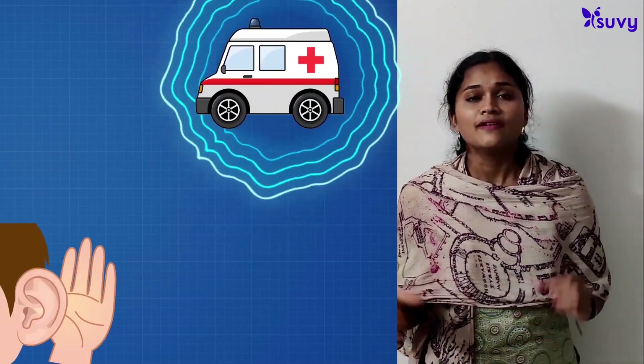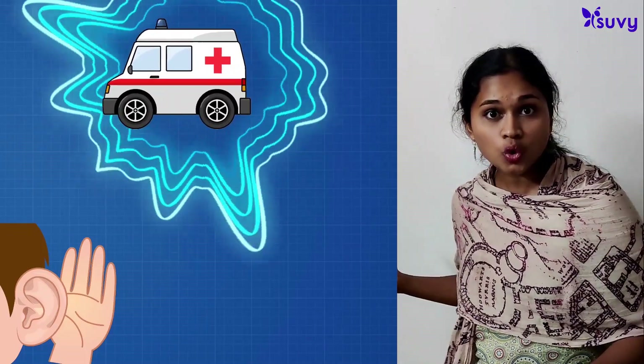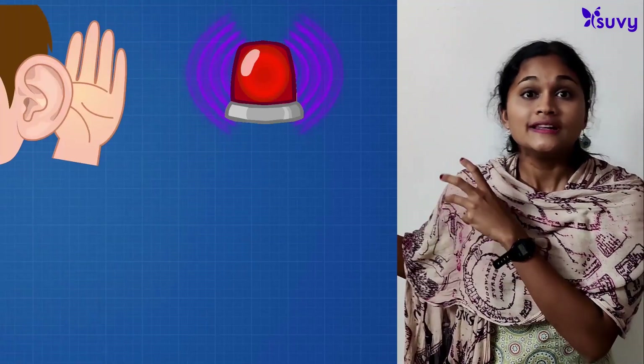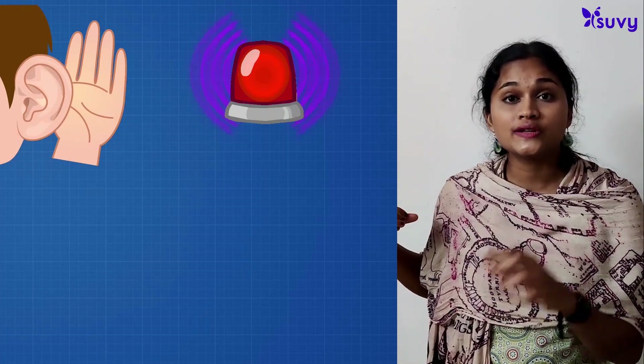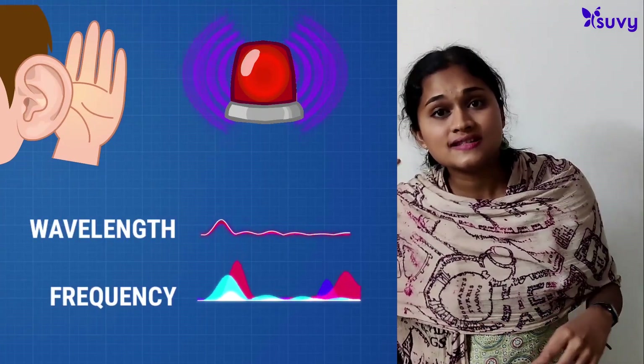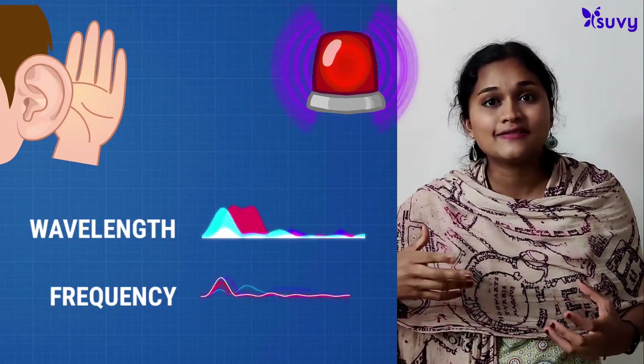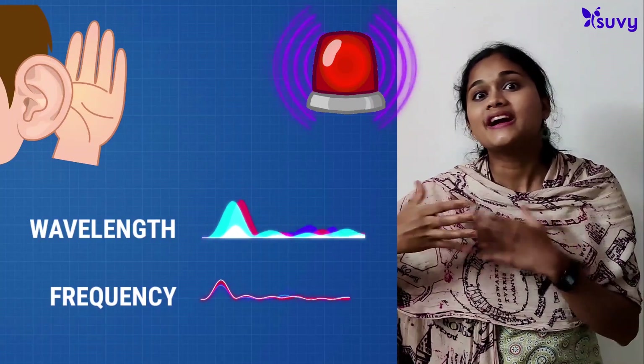Consider an ambulance. When an ambulance is far off, the sound is less. But when it's closer, it becomes much higher and louder. That's because when the siren is close to you, the wavelength of the sound reaching you is small and the frequency is very high. But as the ambulance goes farther away, the frequency becomes smaller and the wavelength of the sound reaching you becomes longer.